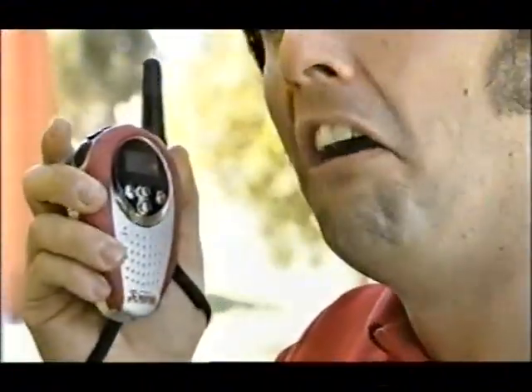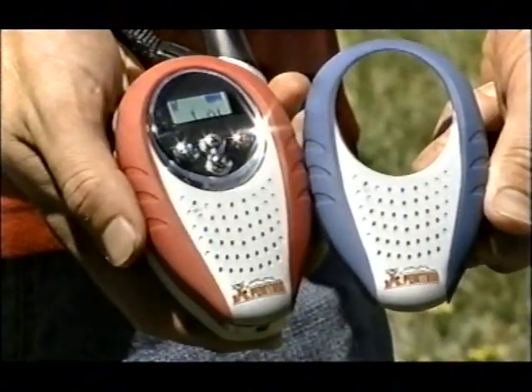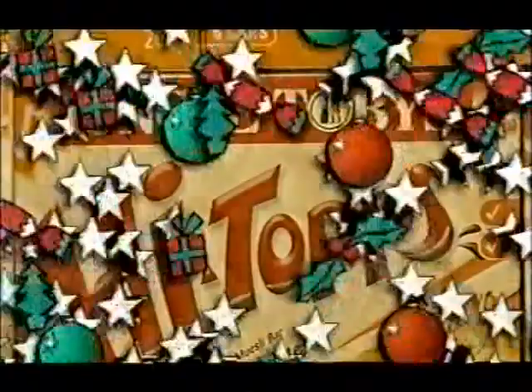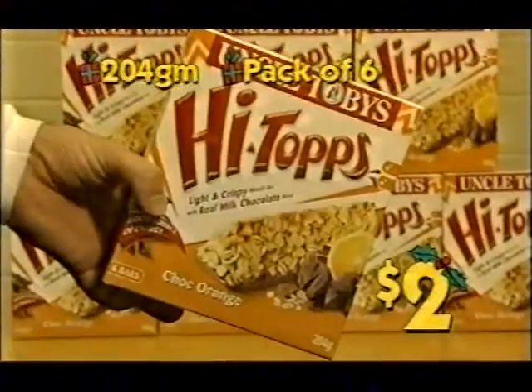40-channel two-way walkie-talkies — communicate over a huge three kilometres, stylish slim design, cut down on your phone bills — $49.99 a pair! 45 litre stackable storage crates, $4.99! Men's high visibility work shirts in fluorescent yellow or orange, $9.99! Hundreds of cool craft stickers, just $2 a pack! And Uncle Toby's Choc Orange Muesli Bars, big brand cheap — pack of six, $2!